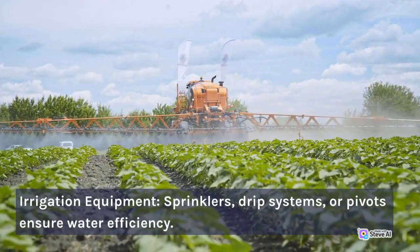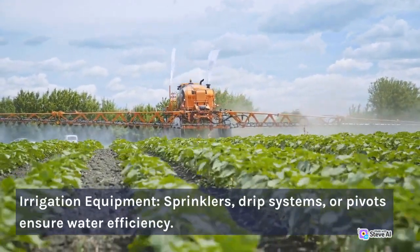Irrigation equipment — sprinklers, drip systems, or pivots — ensures water efficiency.